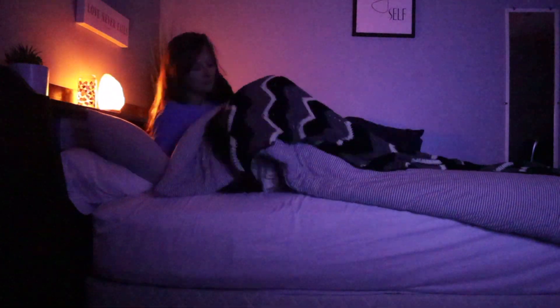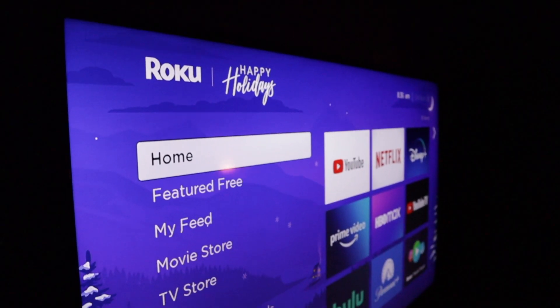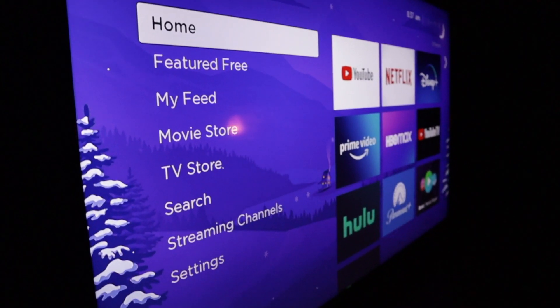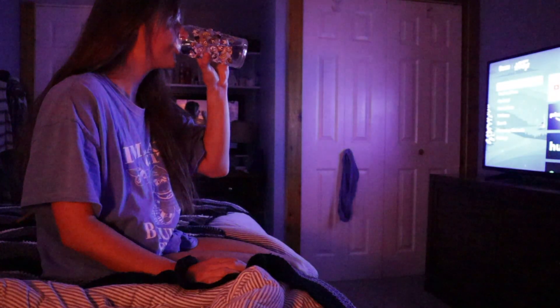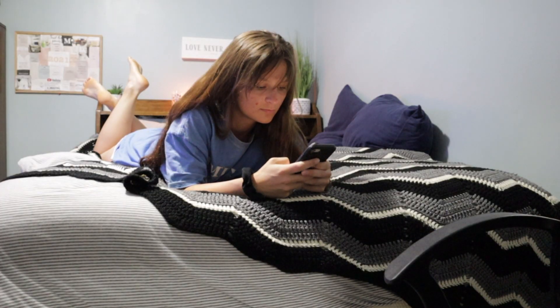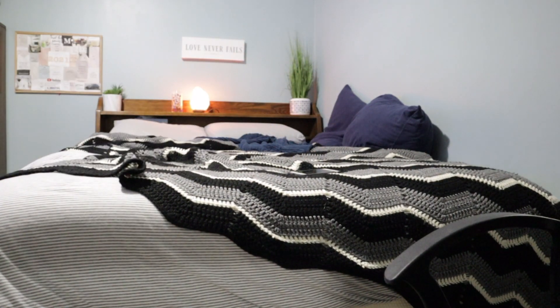Every morning I shoot to wake up between 6:30 and 7:30 a.m. — not gonna lie, most of the time it's 7 to 7:30. The first thing I do every morning before working out, breakfast, or coffee is drink a big glass of water. I think this helps get everything flowing and set my day up for success. The only reason I pick up my phone is to send out a good morning text and then I'm ready to get the day started.